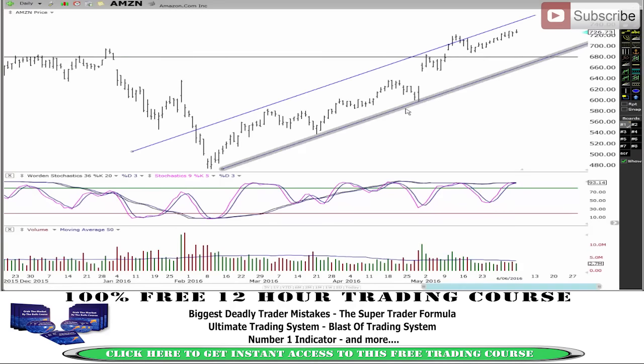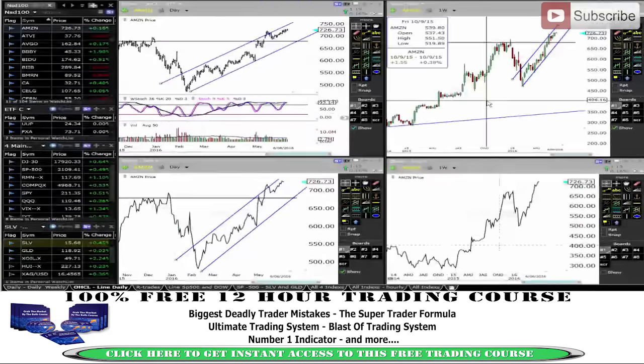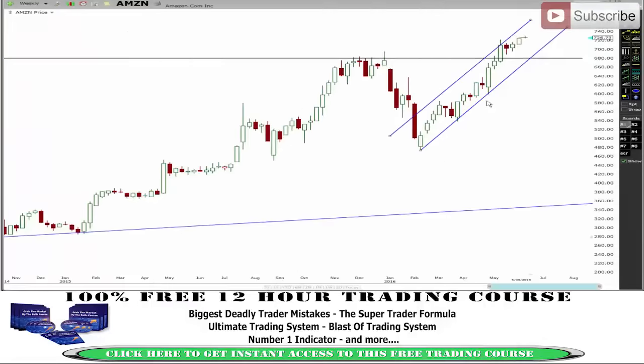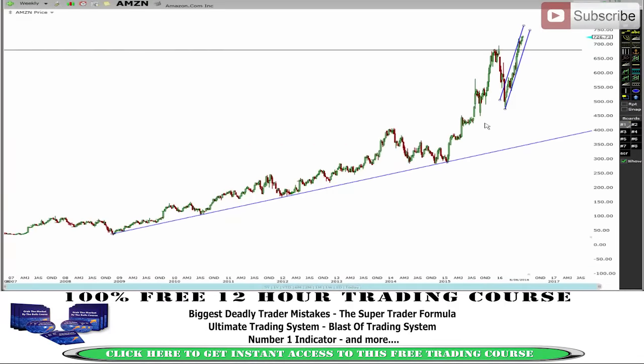Amazon is another one to keep an eye on. You can see a little run up — nothing big, no big moves. I think big moves are going to start to come to the downside and close that gap. Looking on this weekly chart, I think the next 12 months for Amazon is going to be deadly.